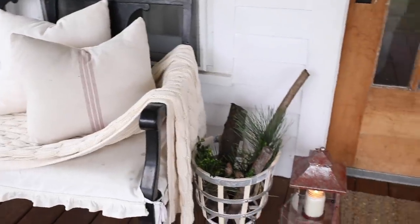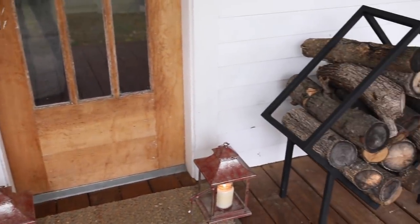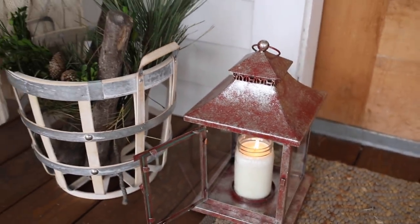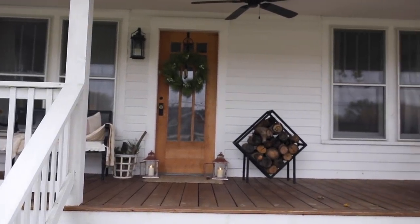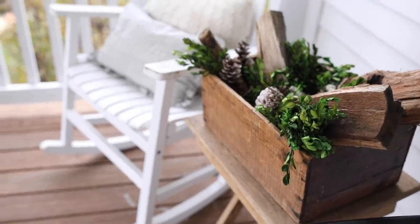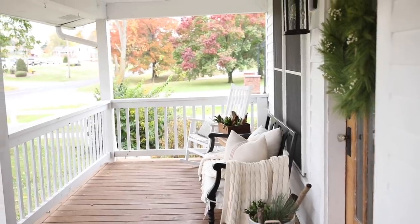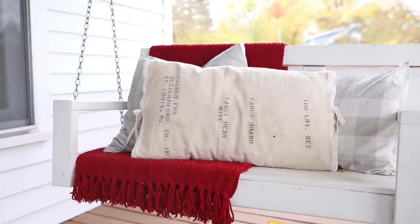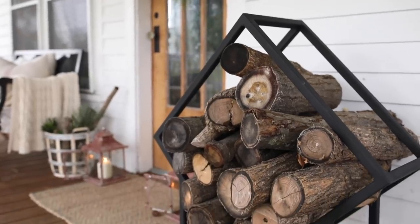On the front porch I actually bought a wreath this year from Target. I like to make my own greenery wreaths — I shared a tutorial last year on how to make a fresh greenery wreath — but life has been just a little bit beyond crazy right now. I also snagged some lanterns and this iron wood holder my friend actually made for me. I'll leave a link in the description below — she just opened up her Etsy shop. I just love it and think it looks so pretty on our porch and gives a little bit of curb appeal while we are selling.